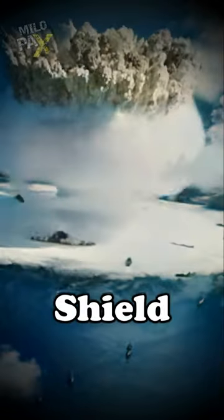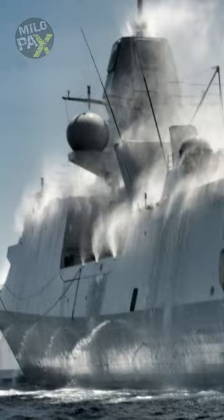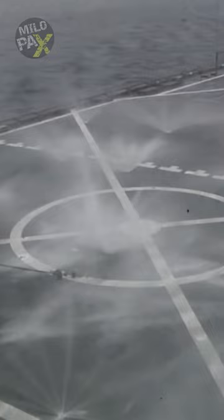How does the US Navy shield its ships from nuclear fallout? The US Navy takes nuclear defense seriously. When it comes to protecting its vessels, the washdown system takes center stage. This innovative technology creates a water shield around the ship, effectively neutralizing the threat of nuclear fallout.